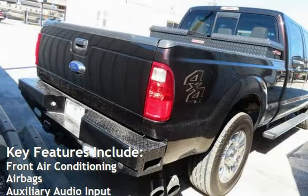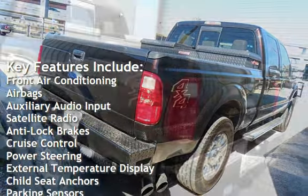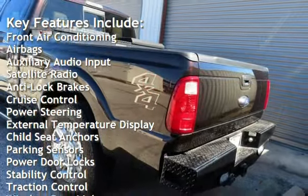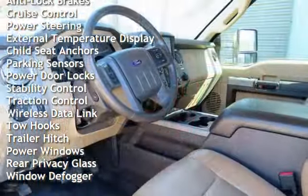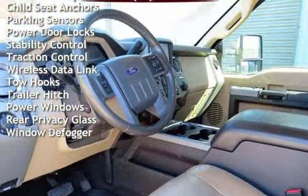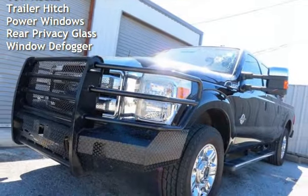Key features include front air conditioning, airbags, auxiliary audio input, satellite radio, anti-lock brakes, cruise control, power steering, external temperature display, child seat anchors, parking sensors, power door locks, stability control, and traction control.